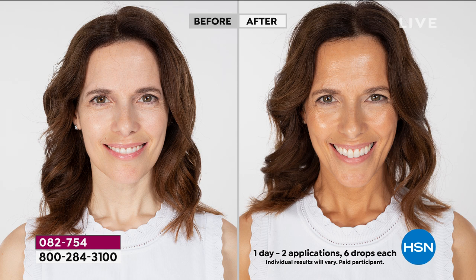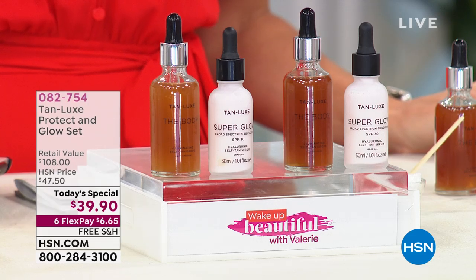If you want a tailor-made tan, all you have to do is drop, mix, and glow.